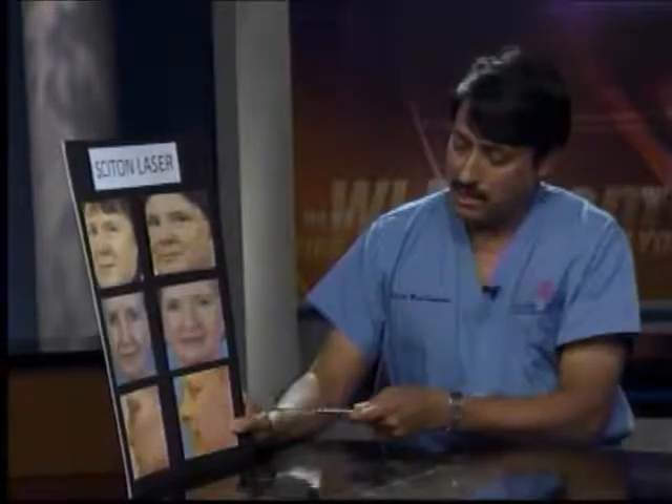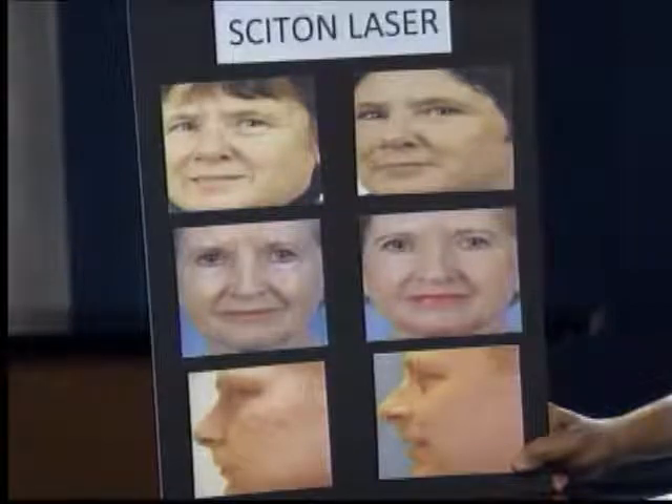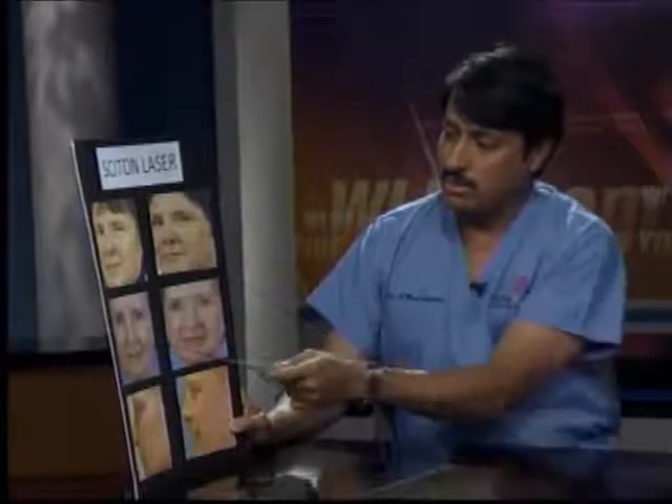This patient had one treatment, this patient had one treatment, this patient had two treatments. He had a combination of the PFT profractional treatment plus the resurfacing, and you can see the significant improvement. Again, you can see the disappearance of the brown spots and also significant improvement in the wrinkles on both these patients.